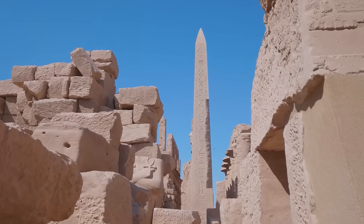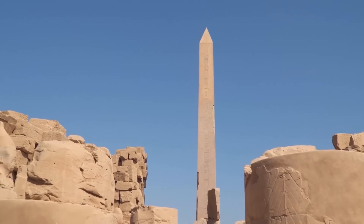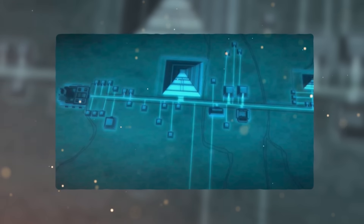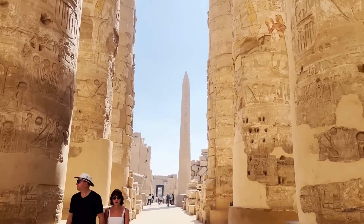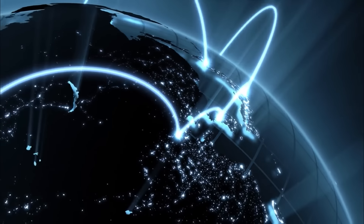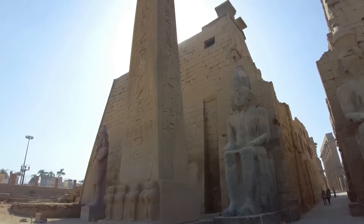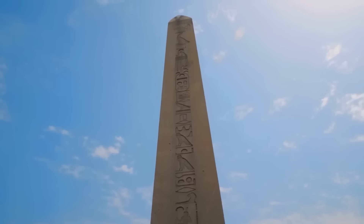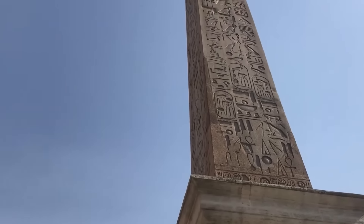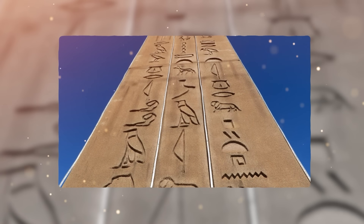One of the most intriguing theories surrounding the purpose of obelisks is their potential role in generating and transmitting energy. Some researchers suggest that the obelisks, when paired with the pyramids and other structures, could have formed a vast interconnected power grid across the ancient Egyptian landscape. This theory proposes that the obelisks may have acted as antennas or energy transmitters, channeling and dispersing energy generated by the pyramids or other sources. The idea is supported by their precise alignment with the cardinal directions, their location on powerful energy vortexes, and their use of conductive materials such as gold and copper. Some researchers even suggest that hieroglyphs carved into the obelisks could have served as coding or instructions for the transmission of energy.